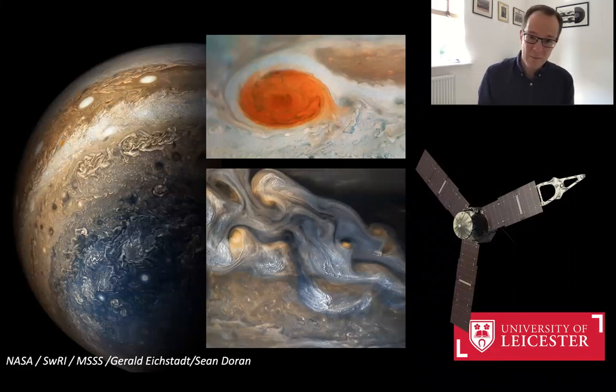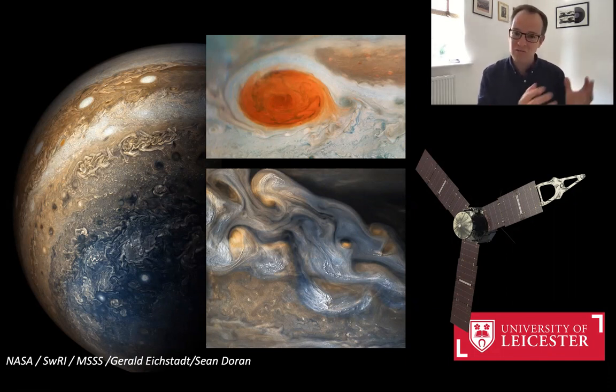My name is Lee Fletcher and I'm a planetary scientist at the University of Leicester. A large part of the research that we do at the university involves looking at planetary environments from Mercury all the way out to distant Neptune and beyond.